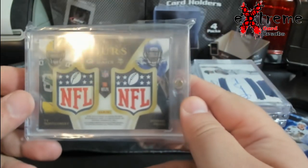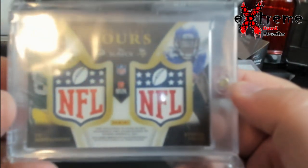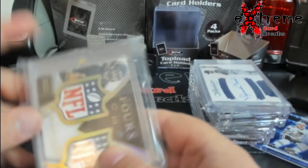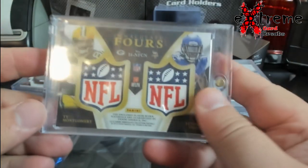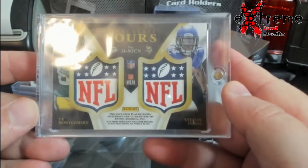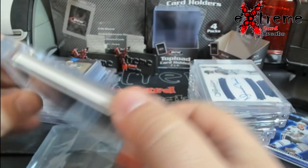Pretty cool shields card — you got Montgomery, Stefan Diggs. It's a dirtier bag so I'm going to end up replacing it. You got Montgomery, Diggs, then Kevin White and Mir Abdullah on the back.